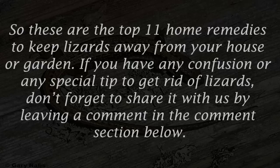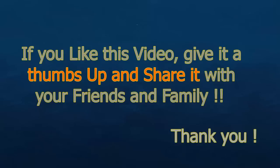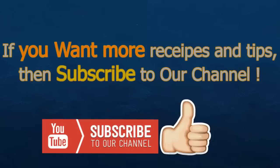So these are the top home remedies to keep lizards away from your house or garden. If you have any confusion or a special tip to get rid of lizards, don't forget to share it with us in the comment section below. If you like this video, give it a thumbs up and share it with your friends and family. If you want more recipes and tips, subscribe to our channel.